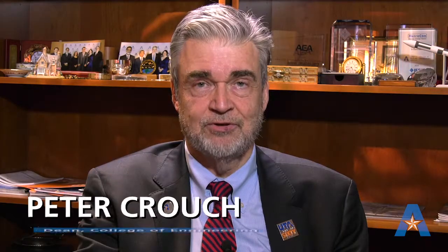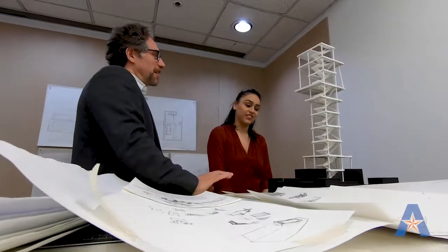On behalf of the University of Texas at Arlington and the College of Engineering, I would like to welcome you to the Department of Civil Engineering and our new program in Architectural Engineering. We welcome you to the Civil Engineering Department and the Architectural Engineering Program.